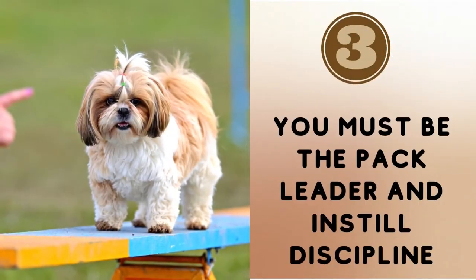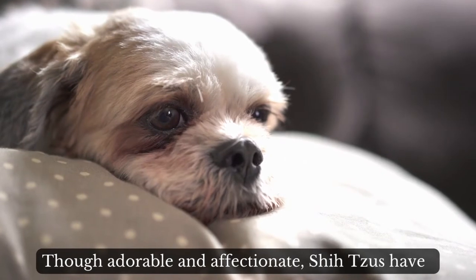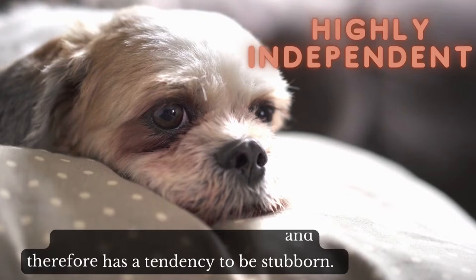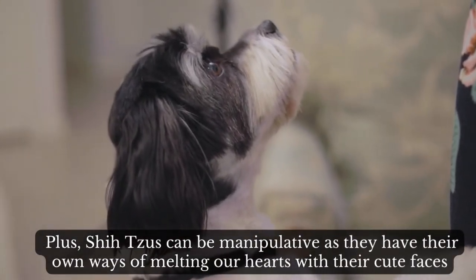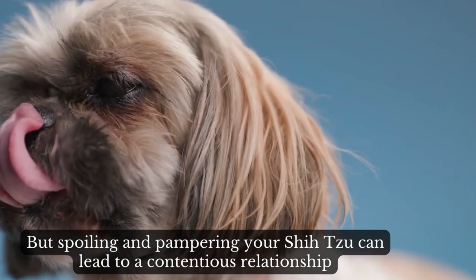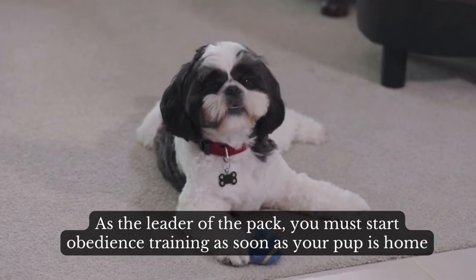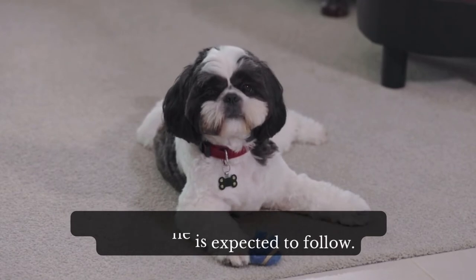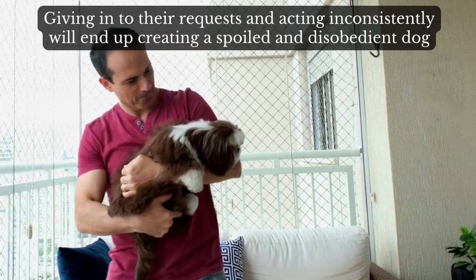Number 3: you must be the pack leader and instill discipline. Though adorable and affectionate, Shih Tzus have a highly independent nature and therefore have a tendency to be stubborn. Plus, Shih Tzus can be manipulative, as they have their own ways of melting our hearts with their cute faces. But spoiling and pampering your Shih Tzu can lead to a contentious relationship. As the leader of the pack, you must start obedience training as soon as your pup is home, in order to help him learn and abide by the rules. Giving in to their requests and acting inconsistently will end up creating a spoiled and disobedient dog.